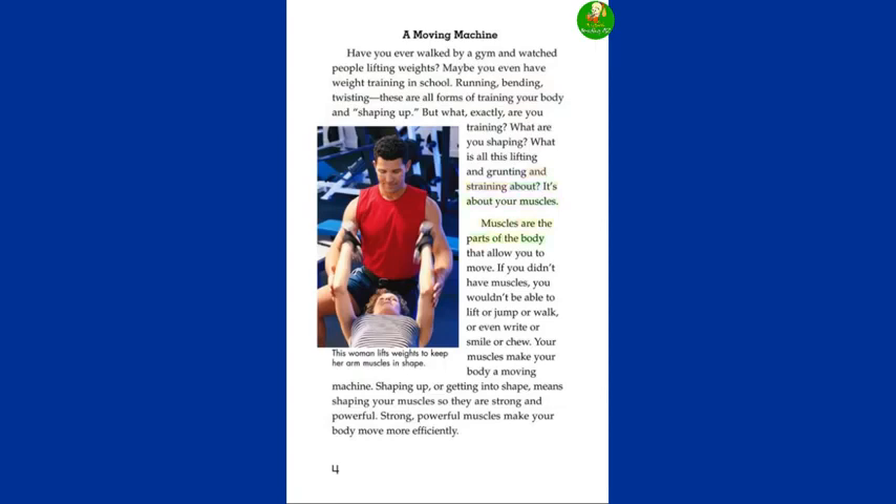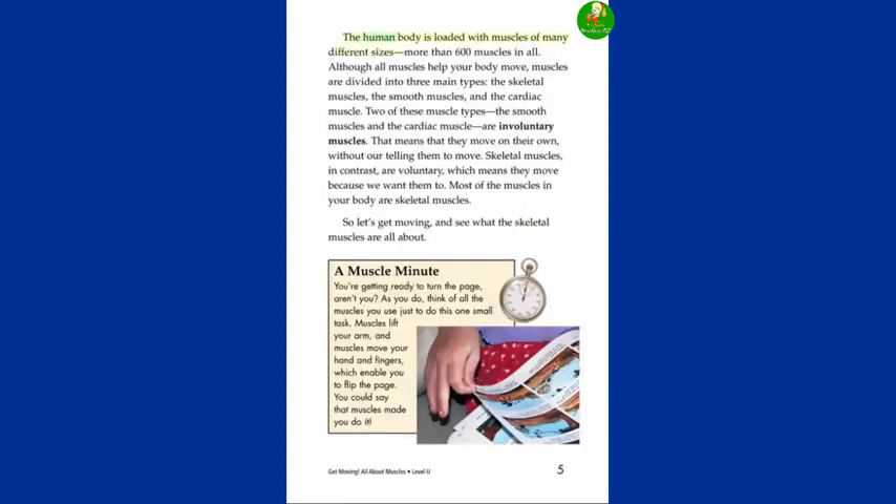Muscles are the parts of the body that allow you to move. If you didn't have muscles, you wouldn't be able to lift or jump or walk or even write or smile or chew. Your muscles make your body a moving machine. Shaping up, or getting into shape, means shaping your muscles so they are strong and powerful. Strong, powerful muscles make your body move more efficiently. The human body is loaded with muscles of many different sizes,